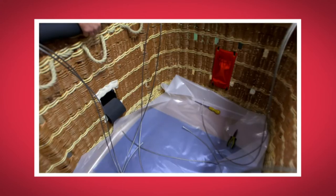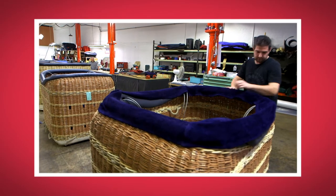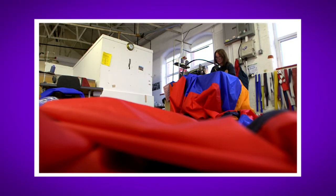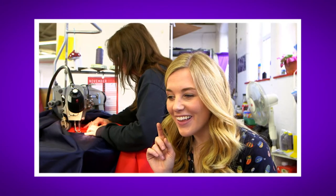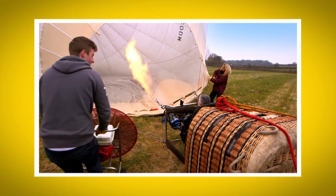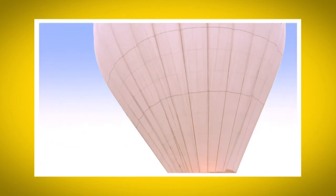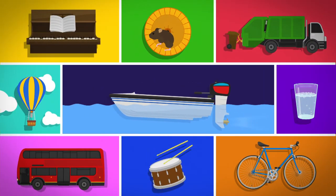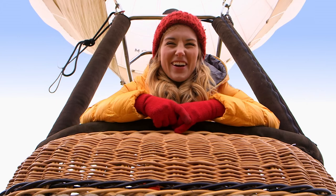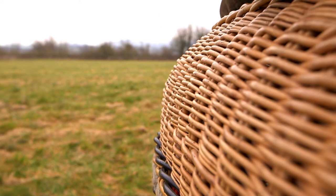I loved seeing how a hot air balloon was made — what was your favourite bit? Do you remember the name for the part of the hot air balloon that carries people? That's right, it's the basket. Did you like the sound of the sewing machine when it sewed all the material together? And did you see how big the balloon was when it filled up with hot air? It was huge! So now we know how a hot air balloon is made — with lots of material, lots of sewing, and this bendy wood that's used to make the basket.